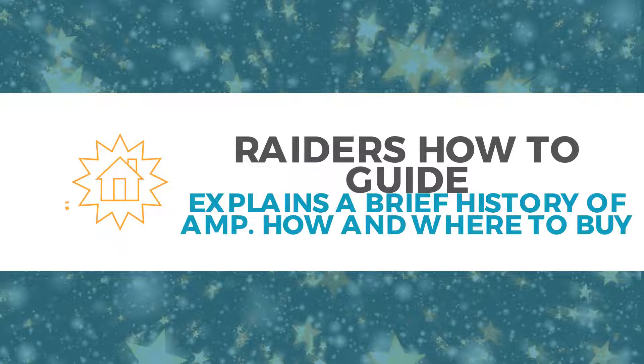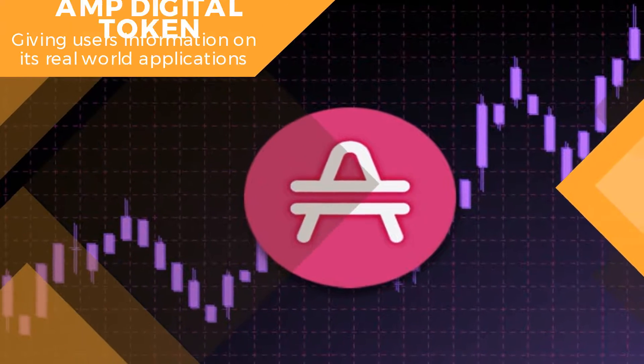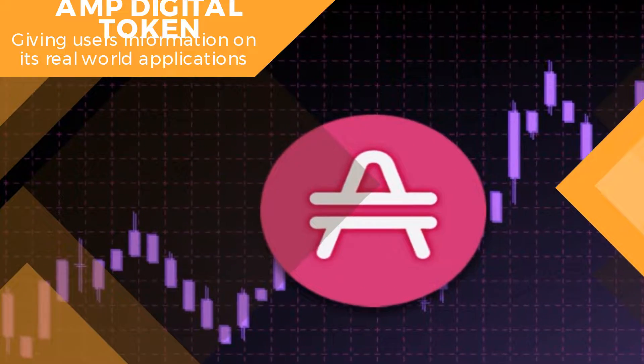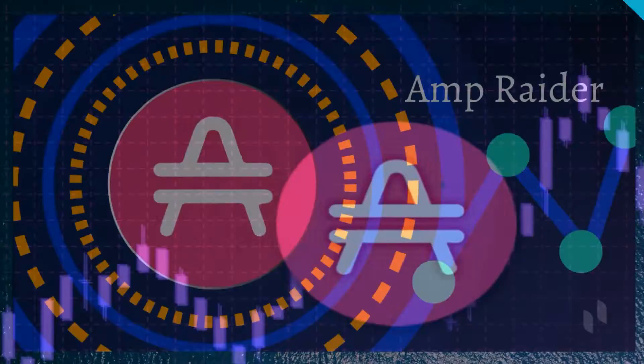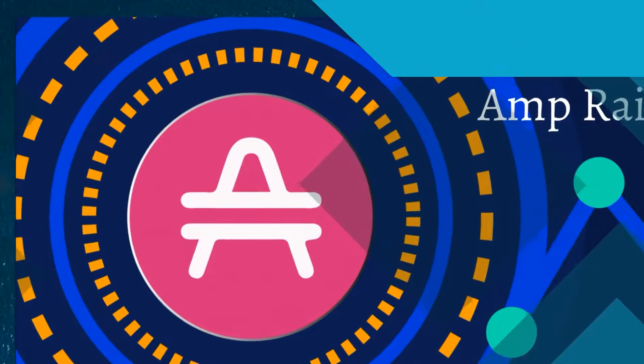Rater's How-to Guide explains a brief history of Amp, how and where to buy the Amp Digital Token, giving users information on its real-world applications, how to buy Amp, and ways to trade and sell, including market analysis.